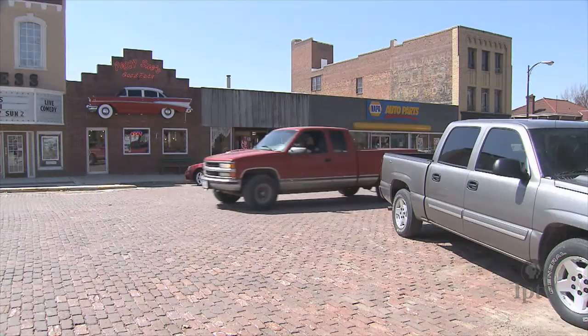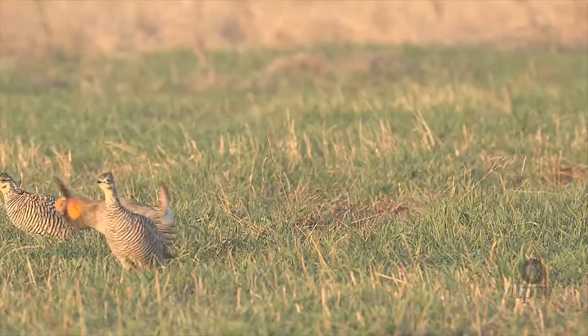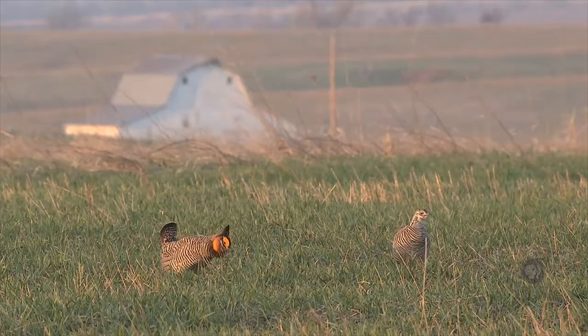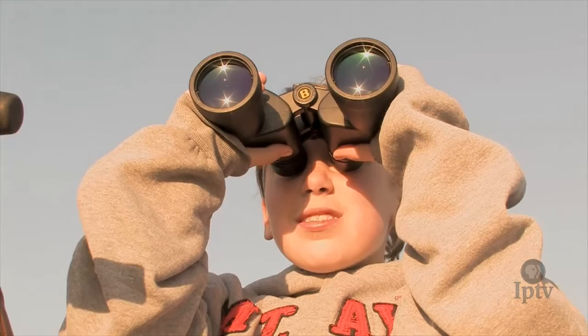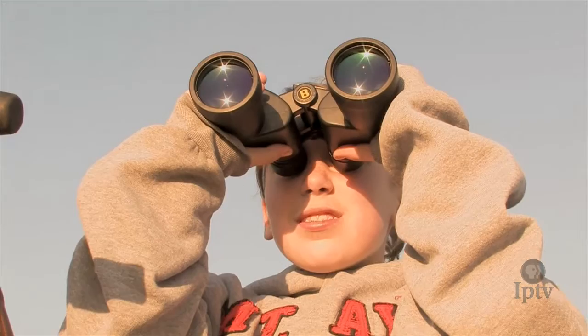We can identify that there's an economic impact here with the prairie chickens. This then makes it easier for the community to get behind habitat restoration and to identify that there is in fact a value to having these birds on the landscape. Kellerton's springtime stars have a following, and that attention could bring more conservation dollars for an initiative looking to expand.